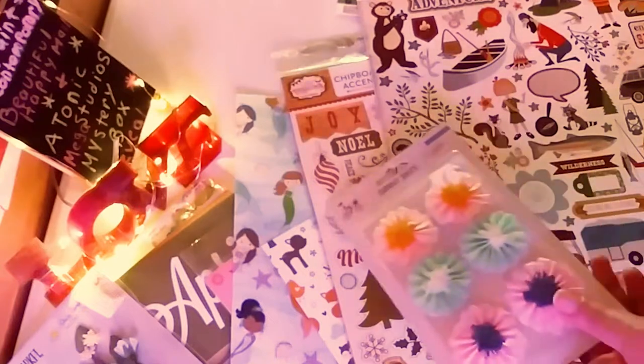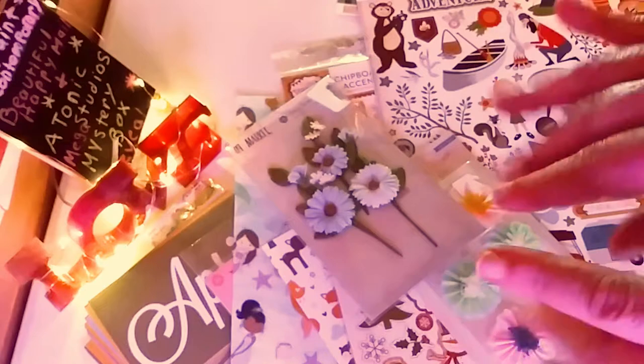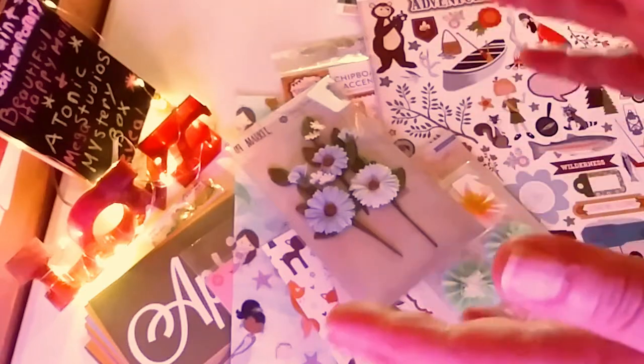So that is my really awesome happy mail. I am so, so happy. Thank you so much, Gina — you have just gone above and beyond with your generosity.